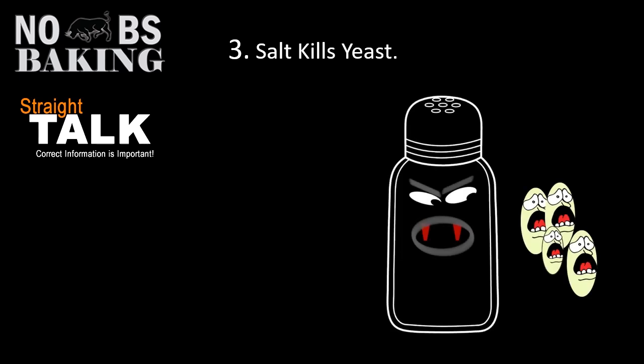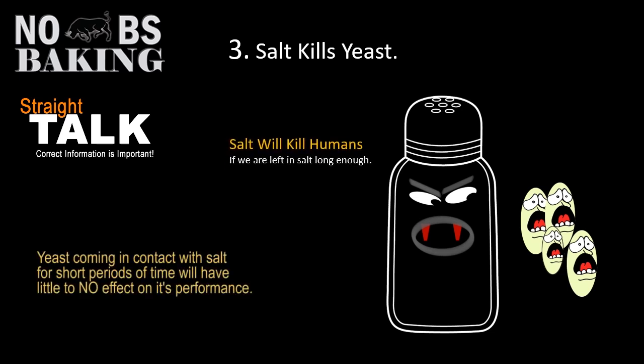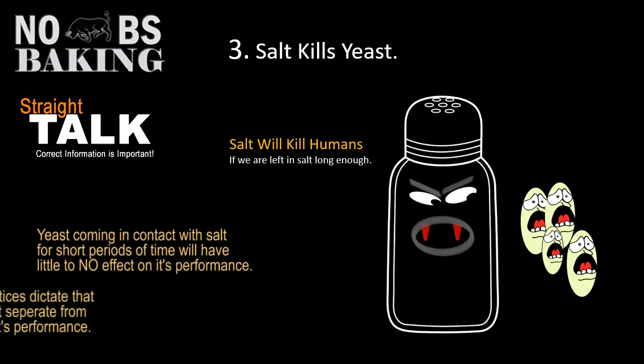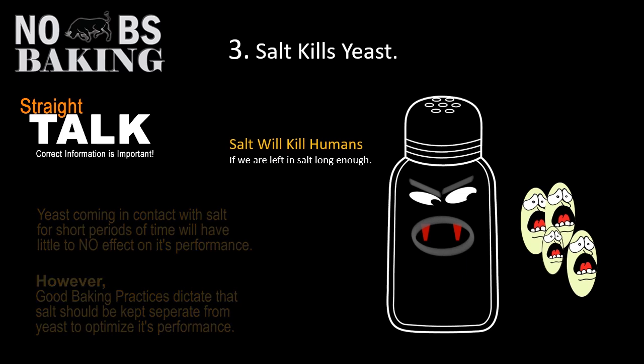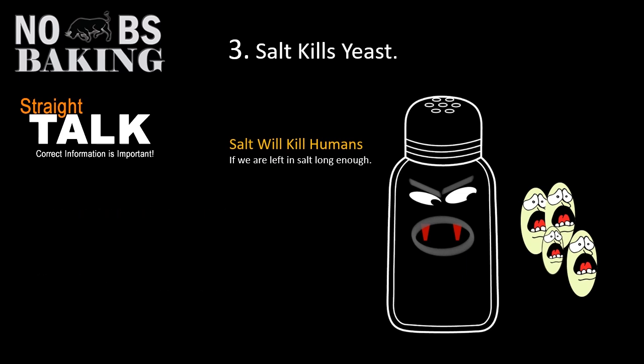Number three: salt kills yeast. We know yeast doesn't like salt, but will it kill it? No. Salt will kill us too if we're left in it long enough — we become dehydrated. So accidentally getting a little yeast mixed in with your salt, don't panic. You're not leaving it there for days. There are many tests where people have mixed the two together, left them for a while, and baked a loaf of bread with absolutely no problem. Yeast is a lot more resilient than we give it credit for.